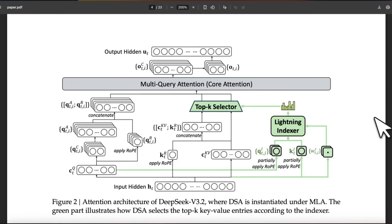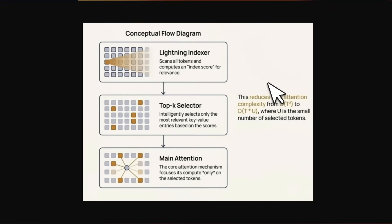Attention is the main pillar of transformers enabling large language models, but the vanilla attention mechanism scales quadratically with the number of tokens it's processing, which is very compute intensive. With their new DeepSeek Sparse Attention mechanism, they introduced the concept of an indexer — a small neural network that figures out how relevant each past token is to the current token. With this mechanism they run normal attention but only over a subset instead of the full sequence.